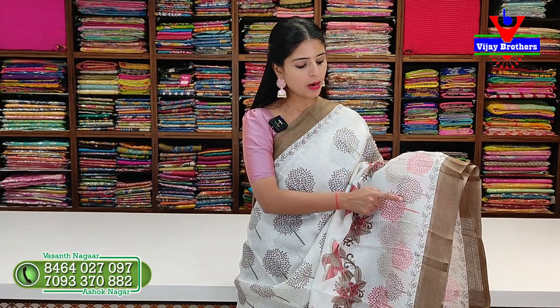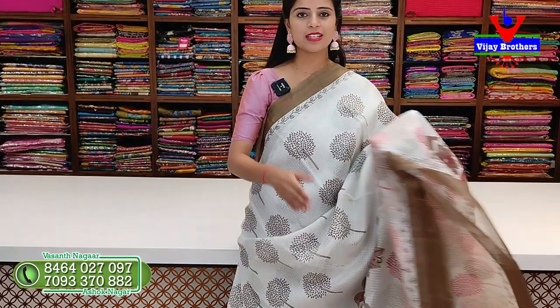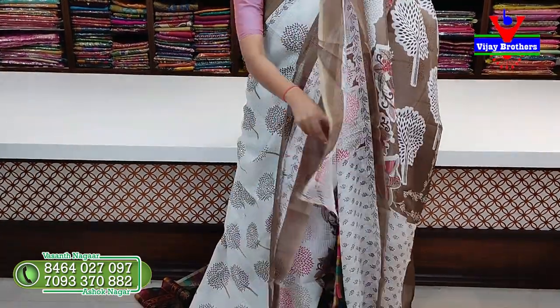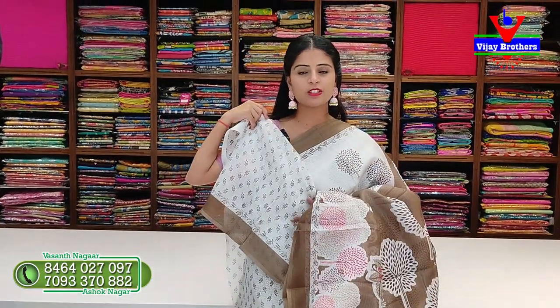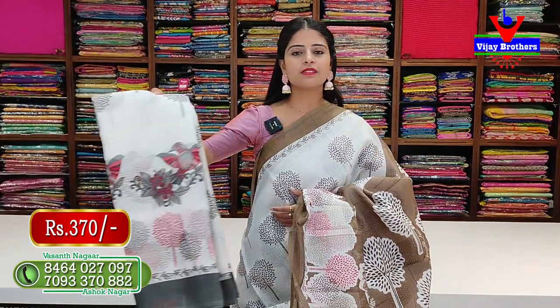The colors available are black, blue, brown, and red. It has leaf prints and floral prints. The body part also has leaf prints. This is a print pattern saree. The blouse is a self blouse with little leaf prints. This saree is priced at Rs. 370.